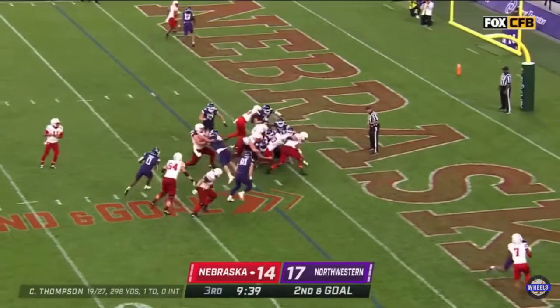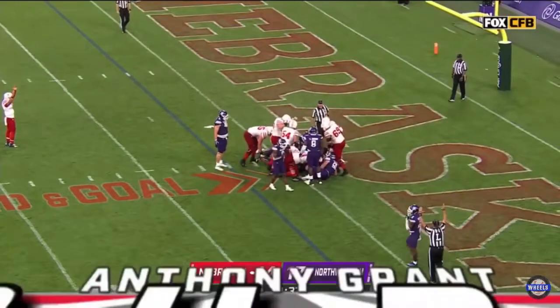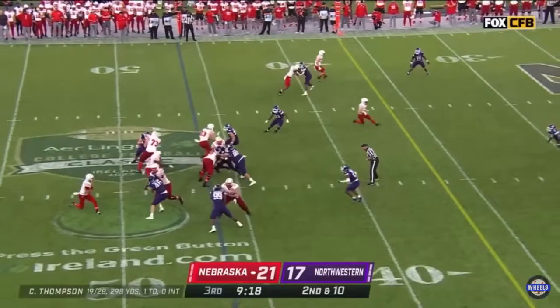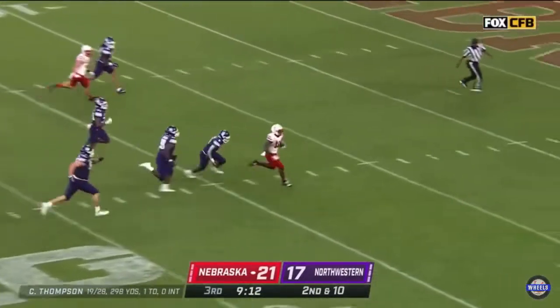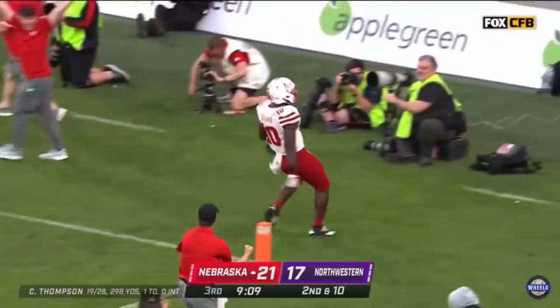It is Grant, the Juco transfer, diving forward for a Husker touchdown. Grant leaving his way, bucking through a tackler and off he goes. Grant surges in for a 46-yard touchdown.